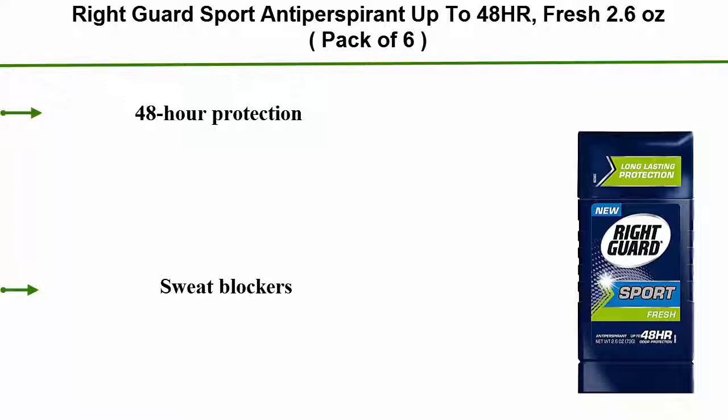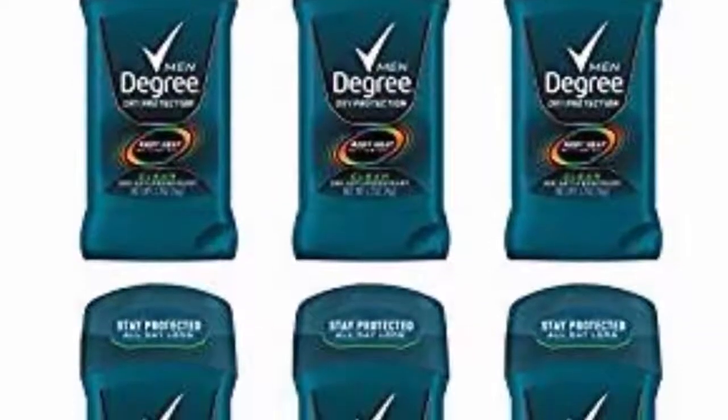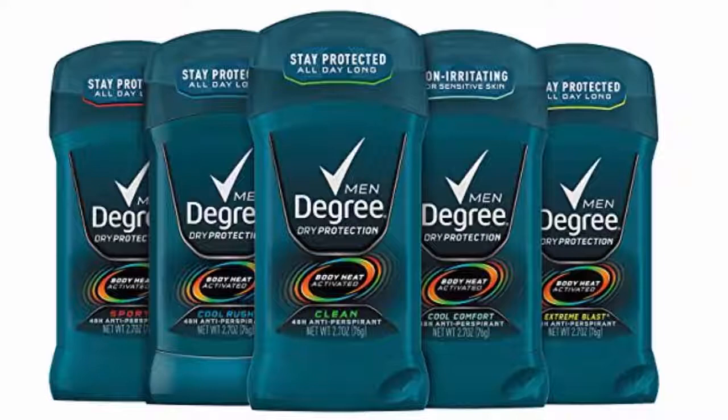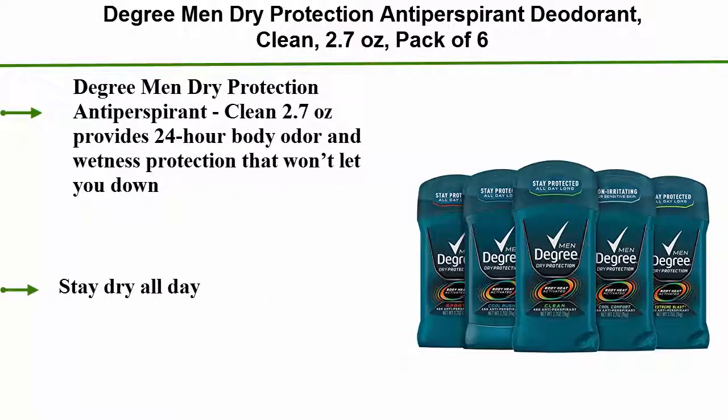Top 4: Degree Men Dry Protection Antiperspirant Deodorant Clean, 2.7 ounces, pack of 6. Provides 24-hour body odor and wetness protection that won't let you down — stay dry all day.